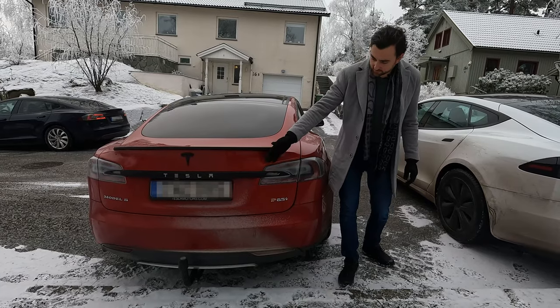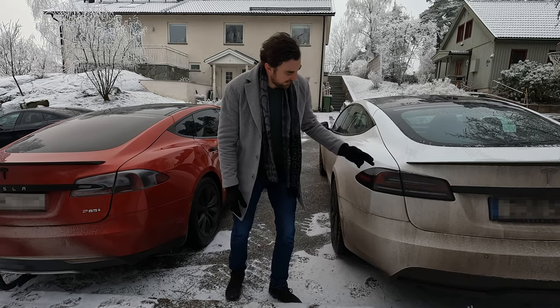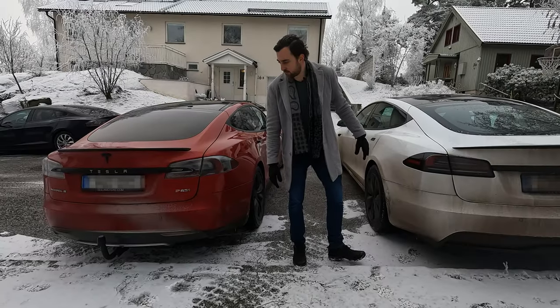There's a big difference when you look at the taillights. Tesla introduced a new generation of taillights on this Plaid model, so now the Model S taillights look much better and much more modern than the old generation did.